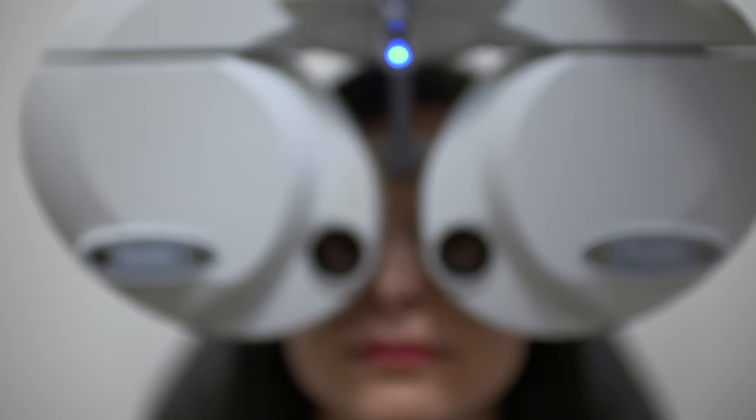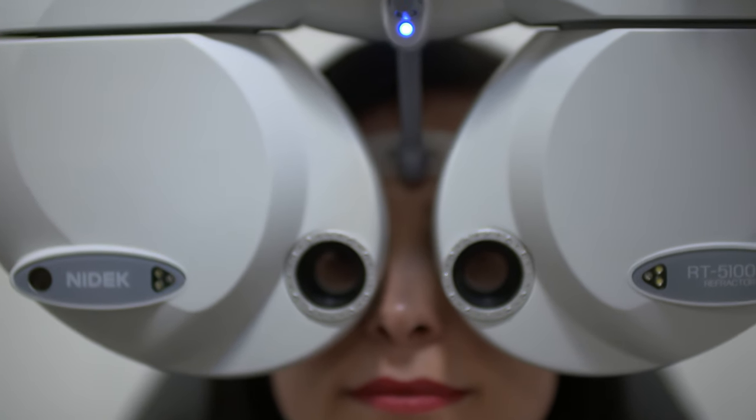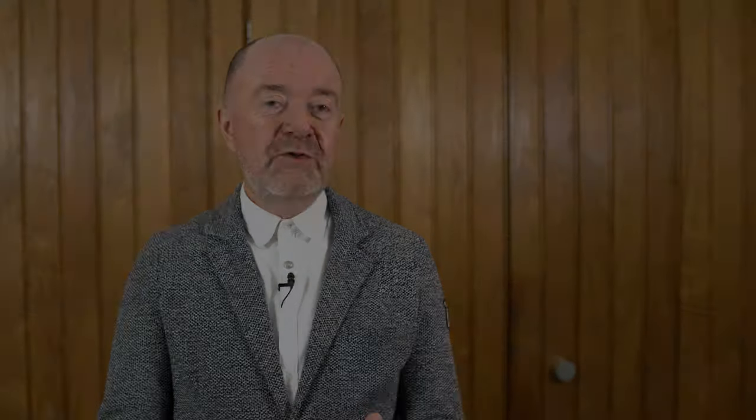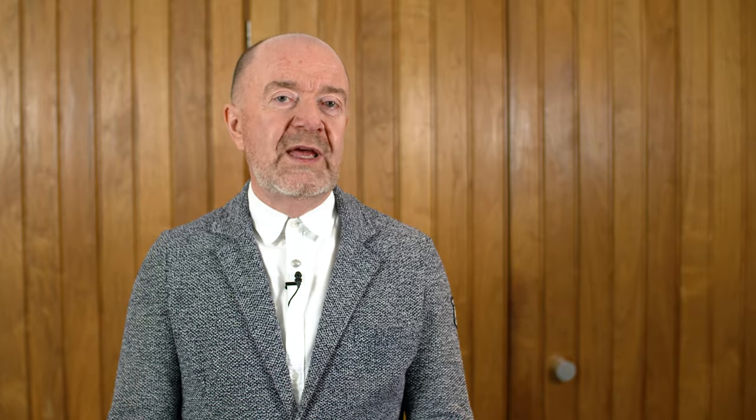If you have to move closer to see the chart, then you may have 20-40 vision, or further away you may have 20-12 vision. We don't use that way of measuring visual acuity anymore — it's not scientific enough and it's not reproducible enough. We have more accurate ways of measuring visual acuity.